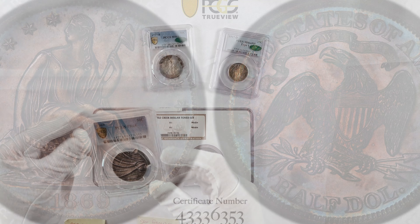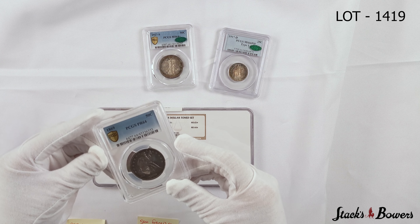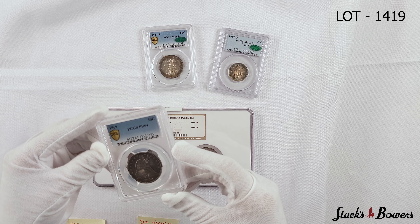With a mintage of only 600 struck in 1869, this is a great value for the type, and I expect spirited bidding at our auction next month.